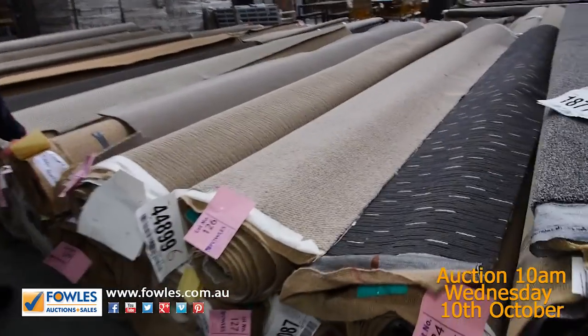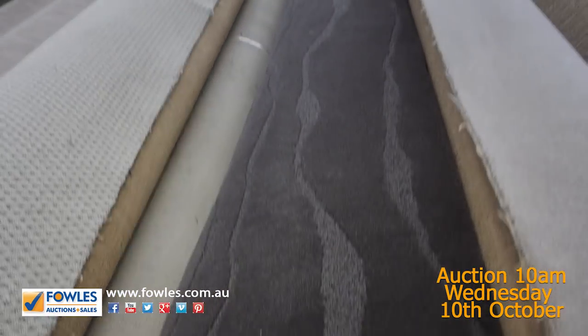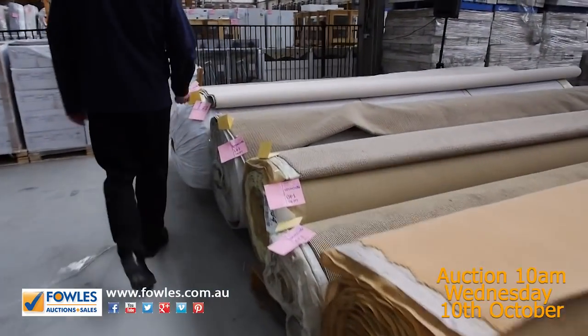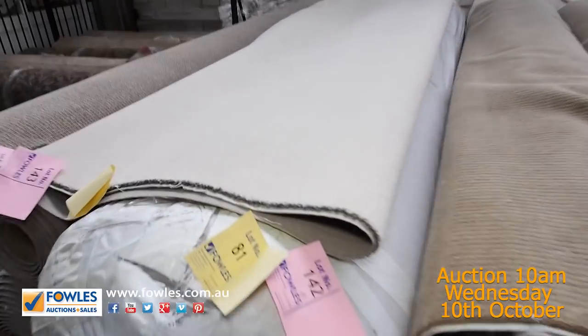Loop piles again here — lot number 131, a nice quality wool with a nice texture. That's normally around about $300 a metre also, so that's going to be good buying. You can see we've got some really high quality wool carpet going through tomorrow. Even into the light colour there, which will probably sell a little bit cheaper — but that could be for as low as $25.